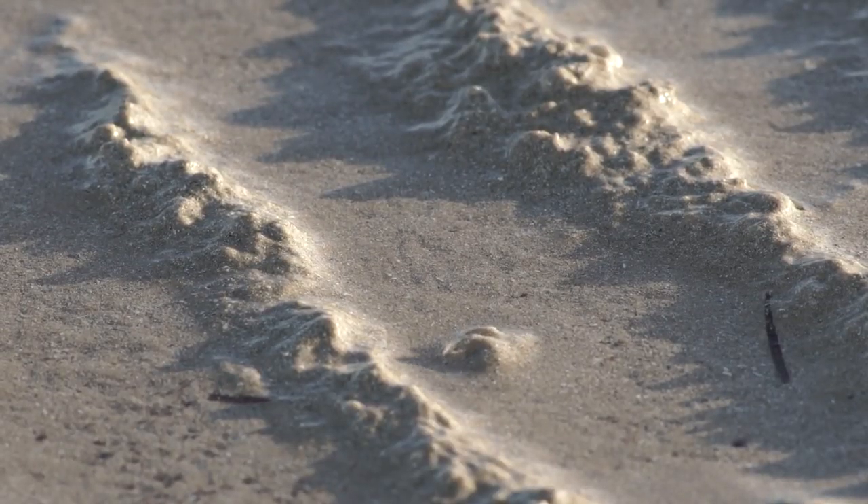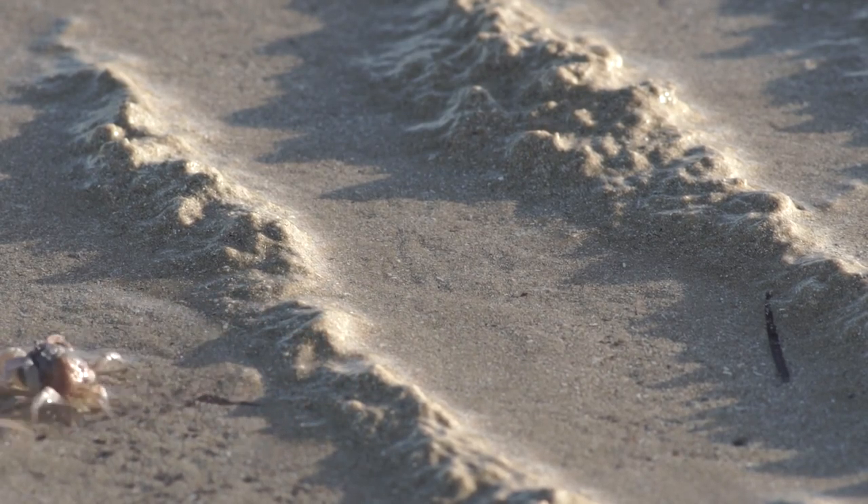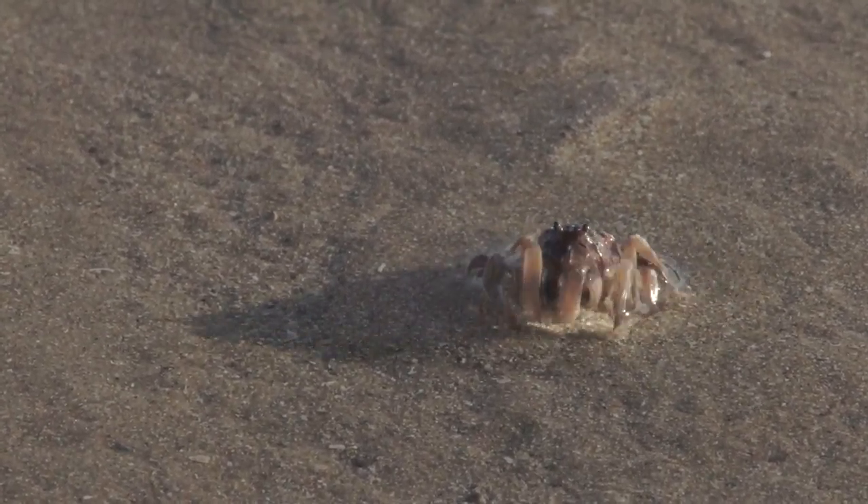It usually takes between 5 and 10 minutes for the soldier crabs to re-emerge once they are hidden, and they most probably sense vibration as well, because you have to be very still before they'll come out again.